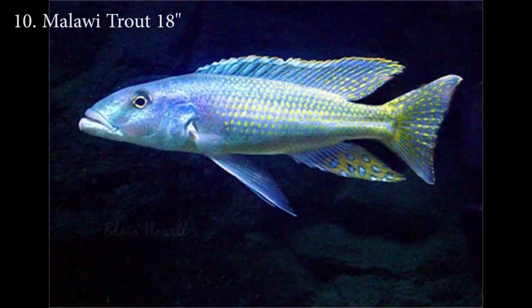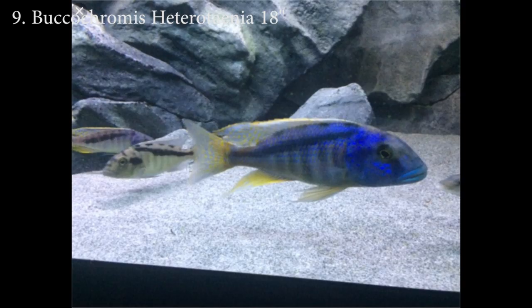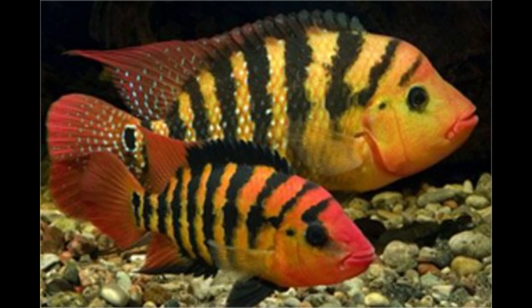Going from bottom to top, the 10 largest cichlids in the world: number 10 is the Malawi trout, which reaches about 18 inches — a Lake Malawi predator cichlid. Number nine is a species of Bocachromis — I can't pronounce it right, but if you want the full pronunciation you can go to Adam C, he pronounces these names like a champion. This is another Lake Malawi predator cichlid, and both this one and number 10 can reach about 18 inches.